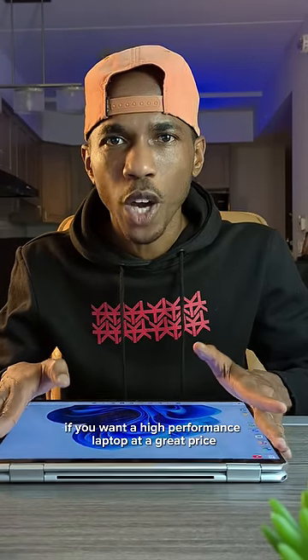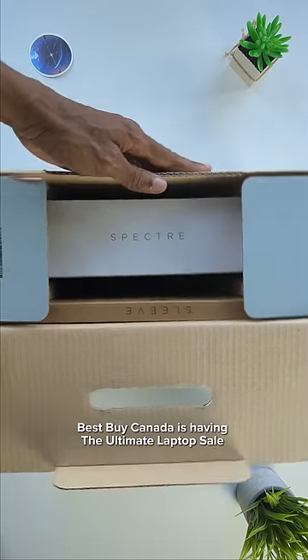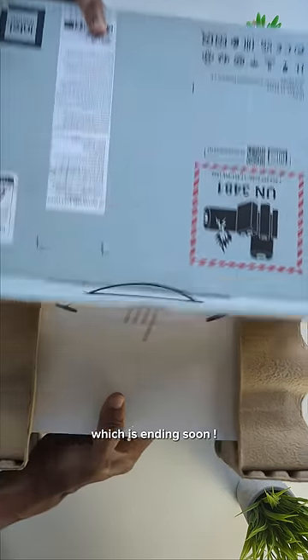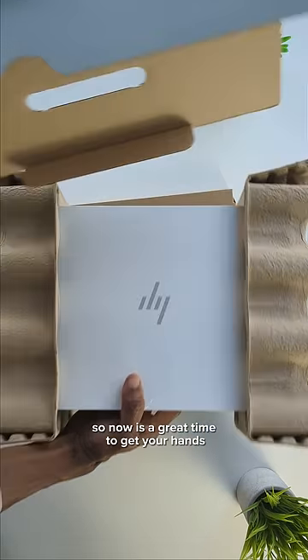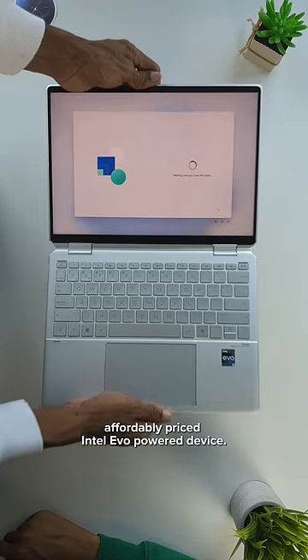So here's the perfect solution if you want a high-performance laptop at a great price. Best Buy Canada is having the ultimate laptop sale, which is ending soon. So now is a great time to get your hands on an affordably priced Intel Evo-powered device.